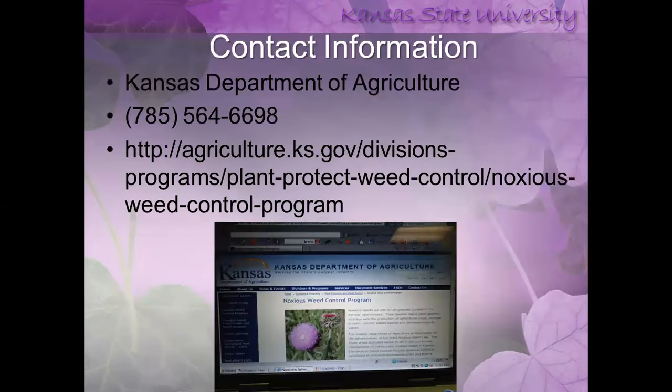I just want to pull up the Kansas Department of Agriculture website, which has excellent information on all the noxious weeds we talked about. Thank you for your participation today — we'll open it up to questions.